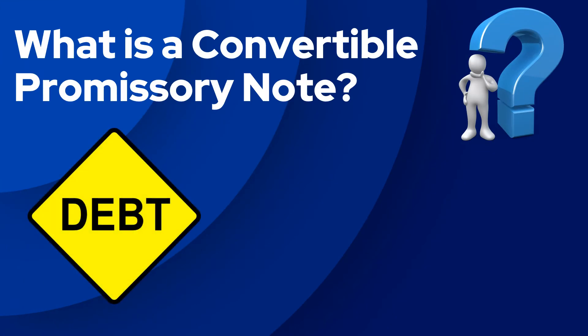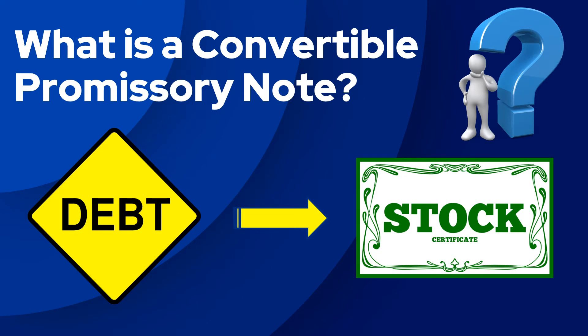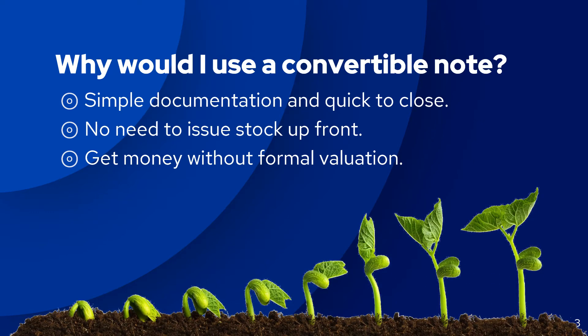Convertible notes are short-term debt instruments that the holder can convert into equity. Startup companies and early-stage investors like convertible notes because they are simple and quick to enter into. The company avoids issuing equity as well, which gives the company funding to enable the business to go through valuation at a later stage and lets you get a start on achieving your goals.